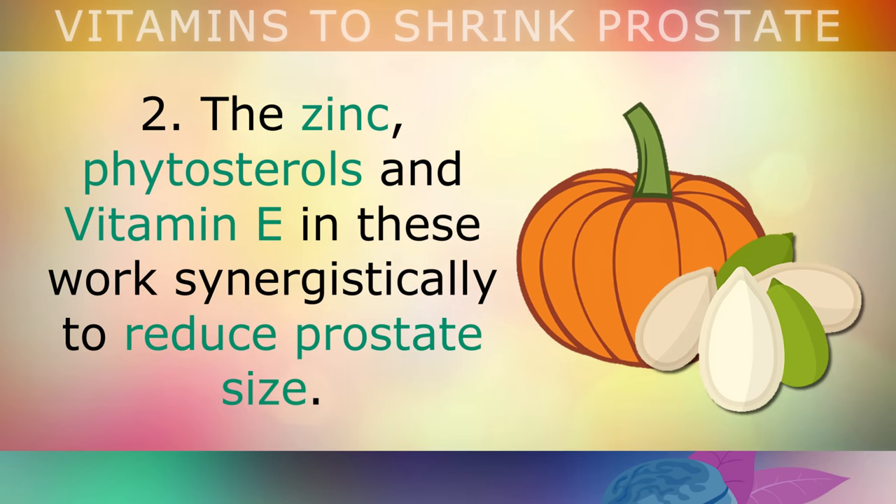Step 3: cut out all inflammatory vegetable oils like margarine, soy, canola, cottonseed or corn oils from your diet entirely, and start cooking with raw coconut oil or extra virgin olive oil. You should also avoid dairy produce like milk and cheese, as these can aggravate an already enlarged prostate.